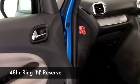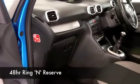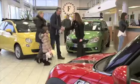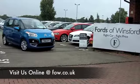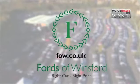At FOW, we do make it really easy for you to get behind the wheel of your next car. You can ring and reserve — we can hold this car for you for up to 48 hours, no deposit and no obligation. And if you want a part exchange, or if you need finance, no problem. Come and discover this great car for yourself at Fords of Winsford.